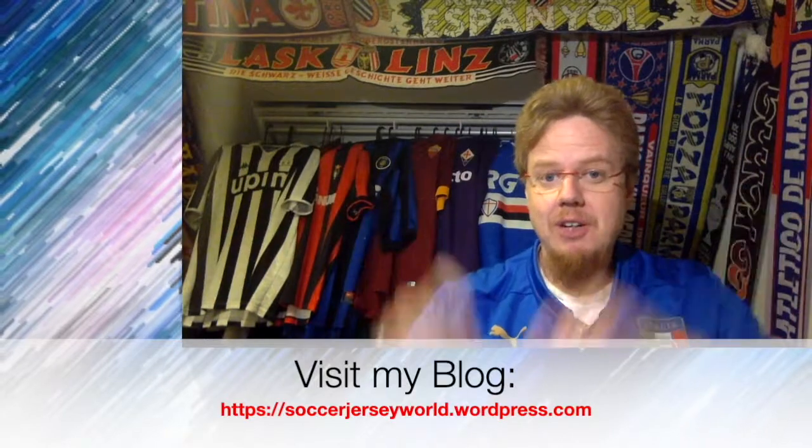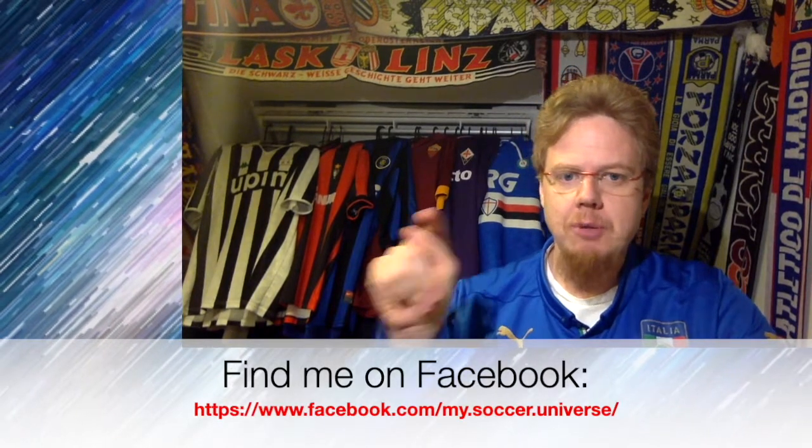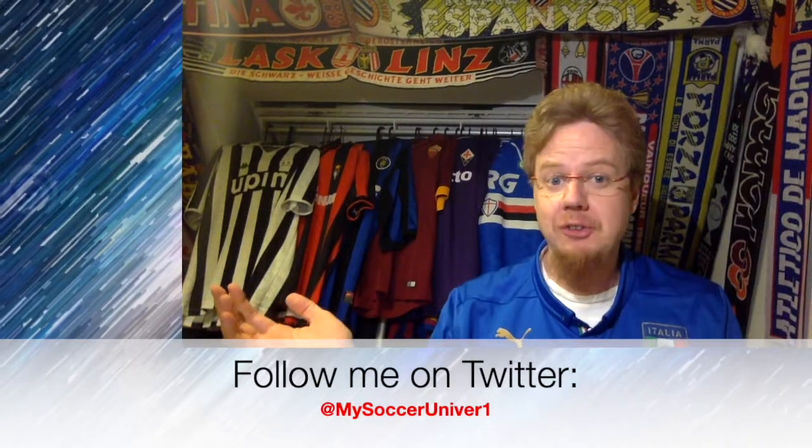I really hope you enjoyed this video. Here are some videos and playlists you might enjoy too. Please consider subscribing to my channel for all the updates in my soccer universe — and with that, I wish you a wonderful day.